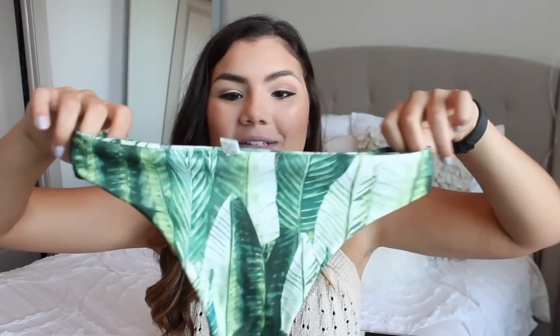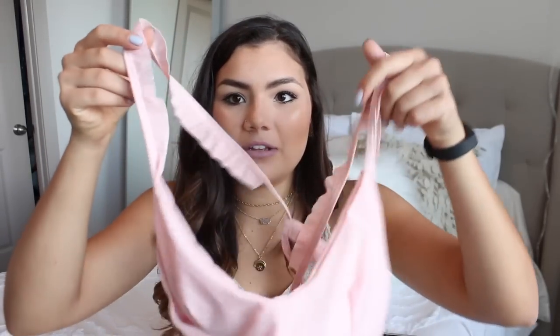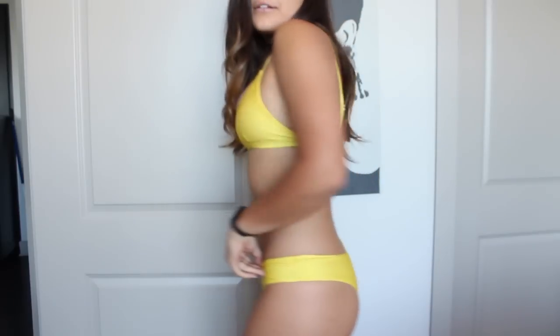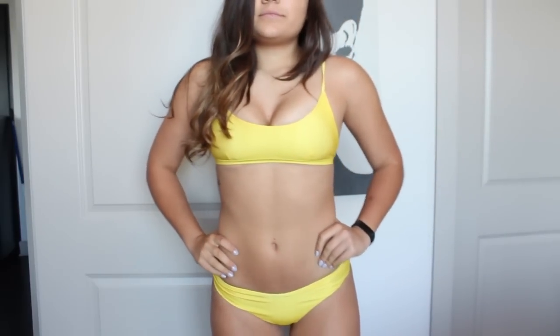The next bathing suit doesn't fit me at all — like it's so bad, but they were really cute and just really really small. Again I got a size medium. The top is super cute and it does fit, but it is a little bit see-through. The top just has pink little ruffles on it and it comes around and crisscross ties in the back. Last bathing suit — I hated this one, which I'm sad about because I really wanted a yellow bathing suit so I'm still on the hunt. The bottoms fit okay, they were a little bit tight. But the top was just real small, real see-through, and my boobs were popping out.